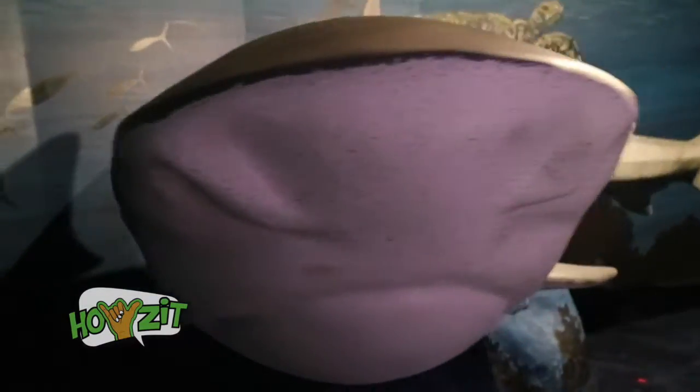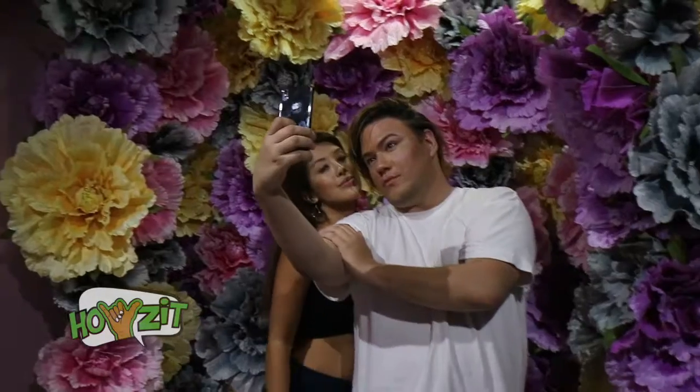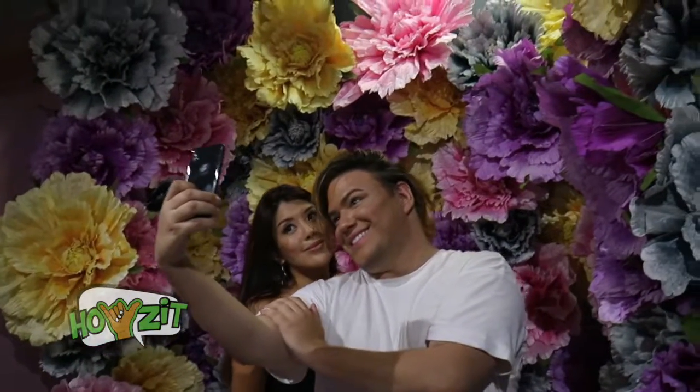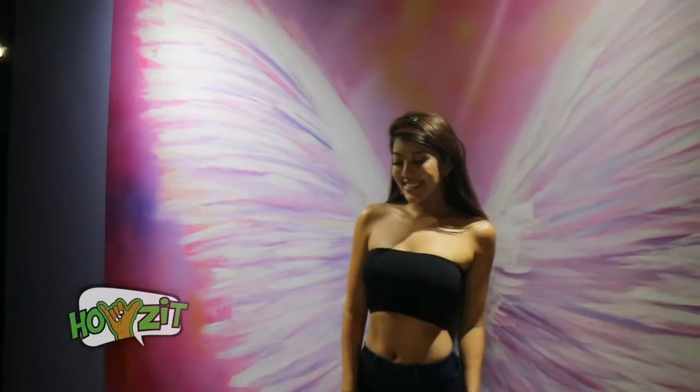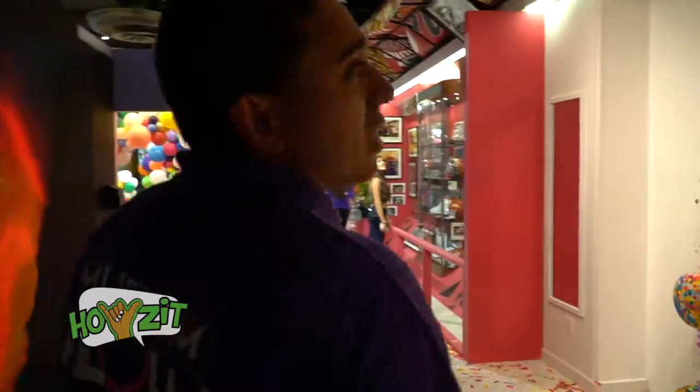Moving on to the selfie area, you have a wall of flowers — like a bouquet wall of flowers. You can also become an angel with angel wings. And if you look above, we have over 50 surfboards hanging from our roof, each one telling a story of where it's been.